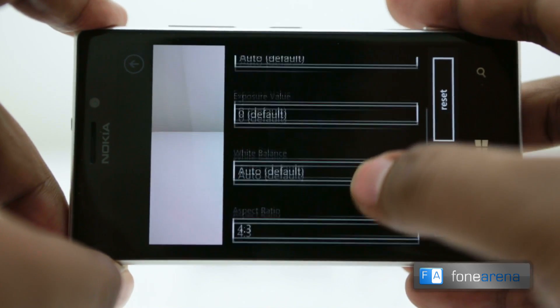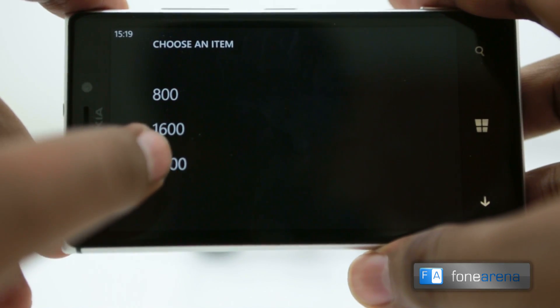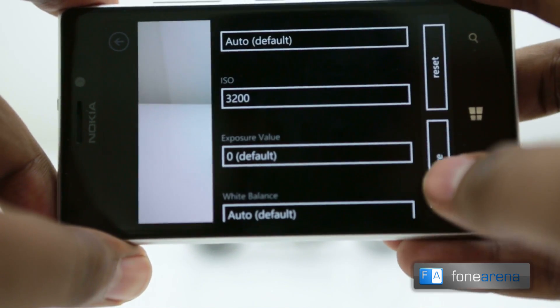Amber also enables the camera sensor to go up to ISO 3200, and this will be coming to present devices like the Lumia 920.